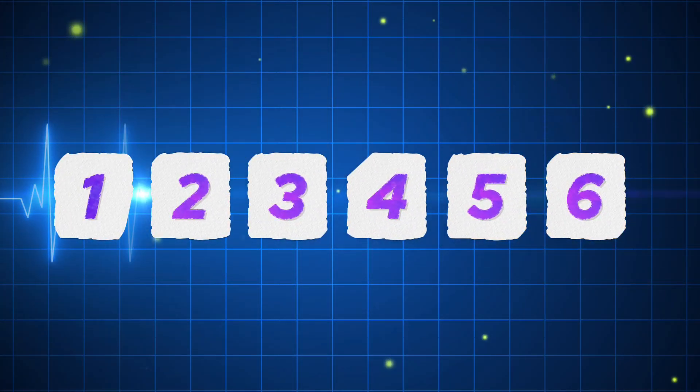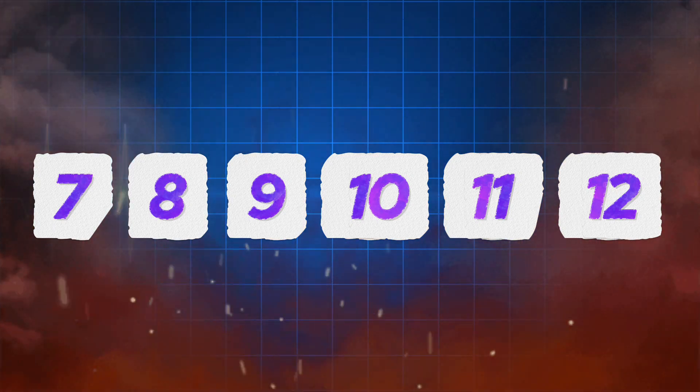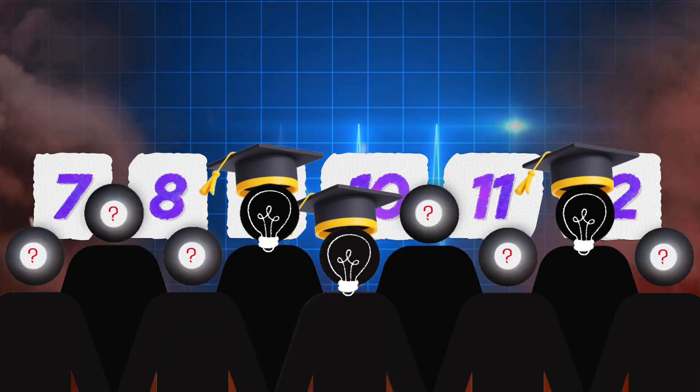The answer: first-degree heart block. A delay, not a failure — the signal takes its time, but it gets there. You've survived the first six ECGs, but from here on the challenge intensifies. This is where legends are forged and pretenders fall.